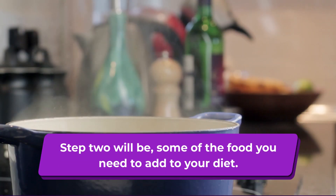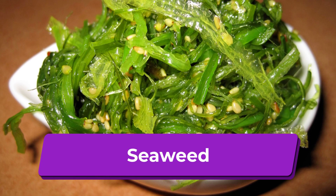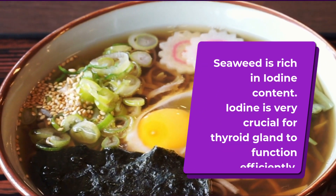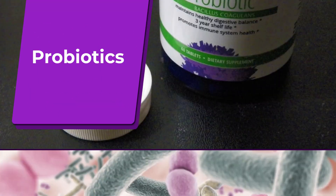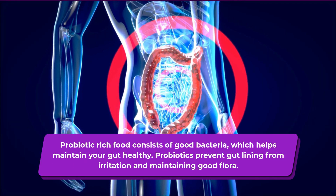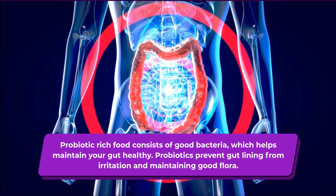Step 2 will be some of the foods you need to add to your diet. Seaweed is rich in iodine content, and iodine is very crucial for the thyroid gland to function efficiently. Probiotics are another addition — probiotic-rich food consists of good bacteria which helps maintain your gut healthy, and probiotics prevent gut lining from irritation while maintaining good flora.